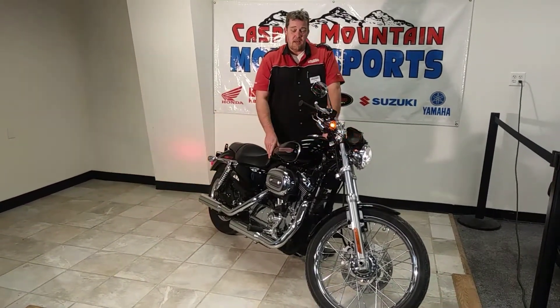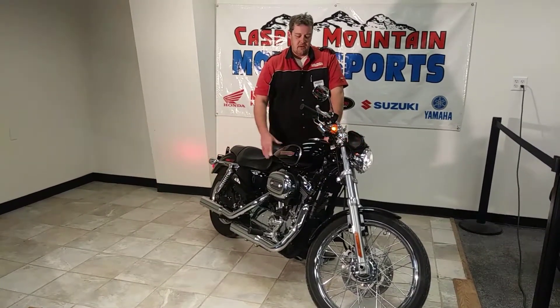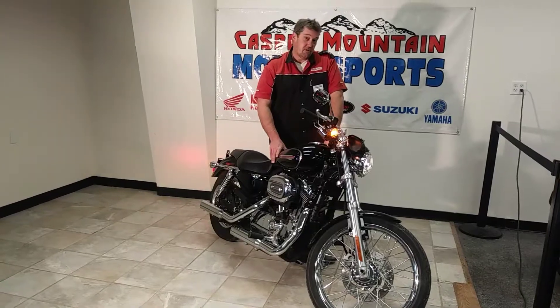So there you have it, just in — 2010 XL1200C. Come down and check it out. We'd love to see you, or you can check it out on our website, CasperMountMotorsports.com.